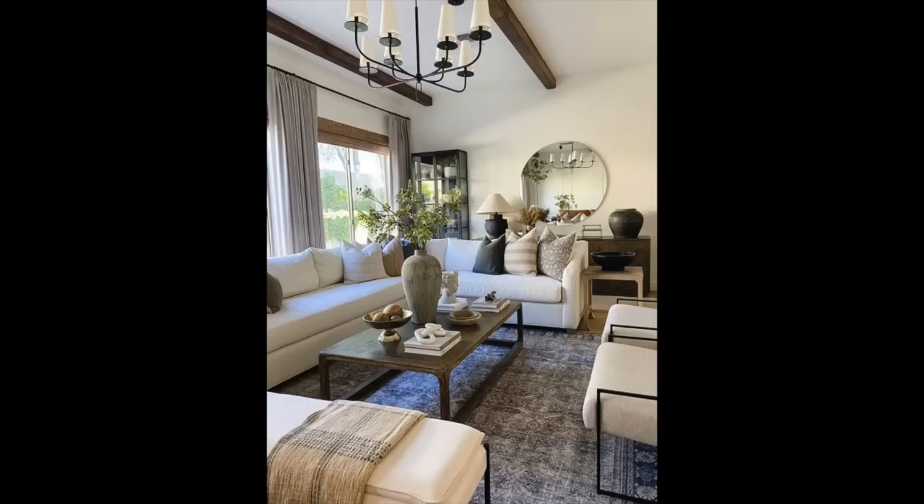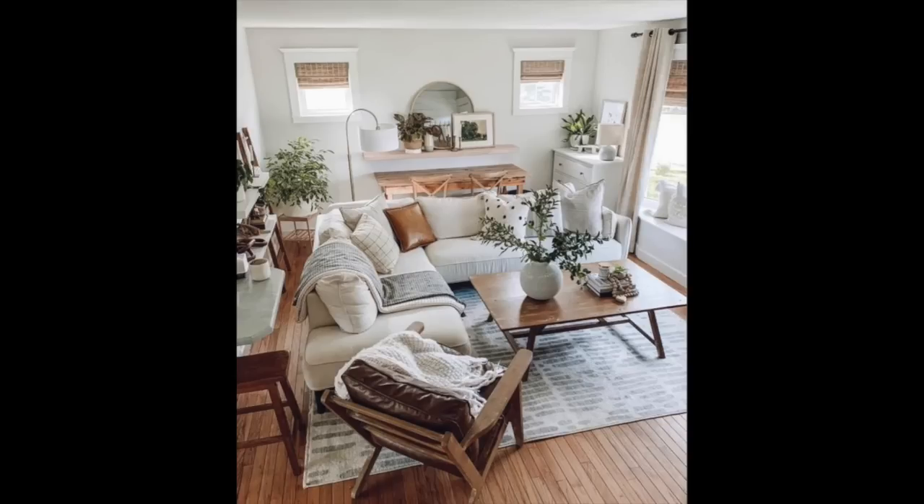Rugs — another area a lot of people struggle with. How big of a rug do you do for a particular space? I always strive for going a little bit larger rather than undersized. In a living room, you want your rug to at least touch the front legs of all your furniture so there is a connection. Even if you have an accent chair in a corner, you want its front legs at least on the corner of the rug so everything is connected.